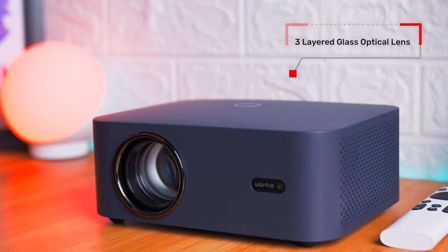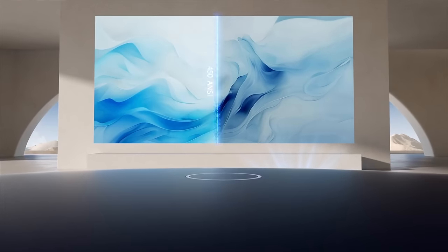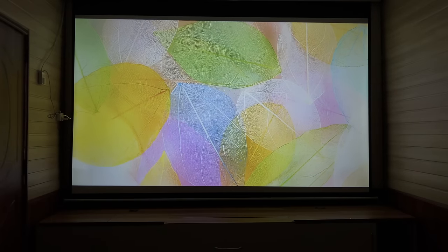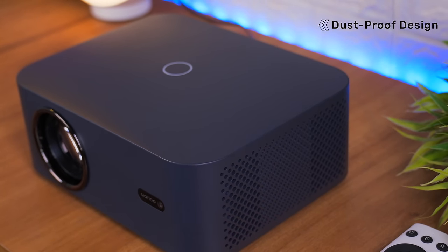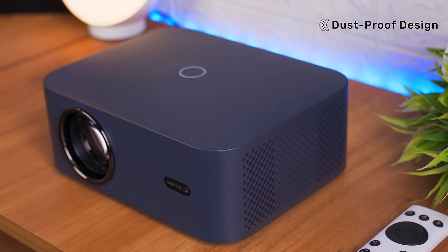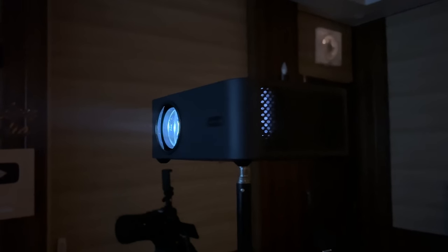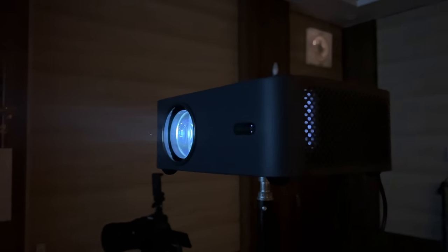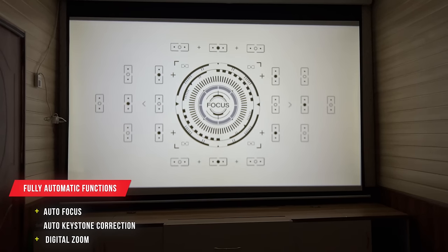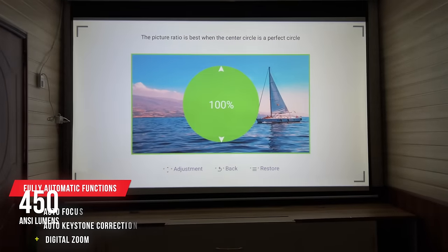High light transmission और clear image के लिए इसमें 3-layered glass optical lens लगाया गया है जो previous generation से 8 गुना ज्यादा analytic ability के साथ आता है, जिससे uniform light path मिलता है और corners पे darkness नहीं आती। ये projector dust proof design के साथ आता है और इस model में heat dissipation को पिछले model से 32% increase किया गया है, यानी इसे आप continuously ज्यादा देर तक चला सकते हैं। इसमें auto focus, auto keystone correction और zoom भी मिल जाता है।